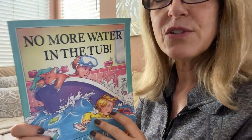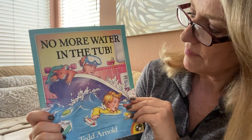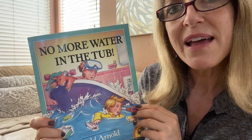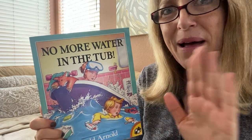So I hope you liked this story. It is called No More Water in the Tub — what a fun story that was! I hope that you enjoyed listening, and I'm going to record more stories, so I will see you next time when we have our next story. Bye-bye.